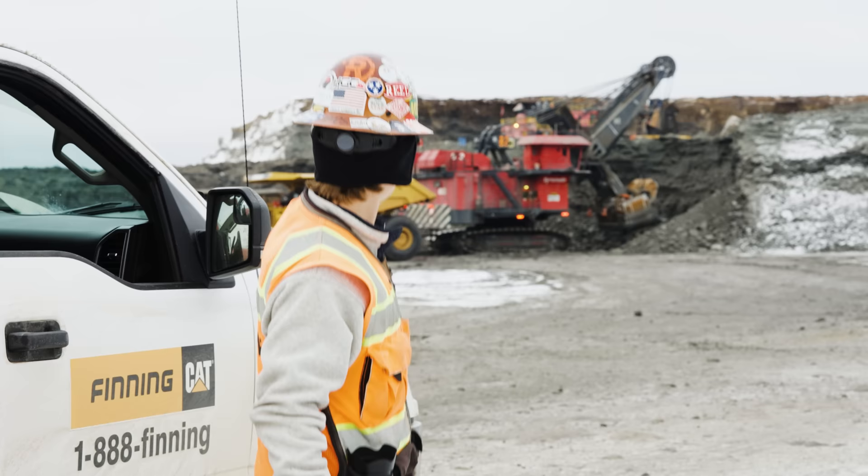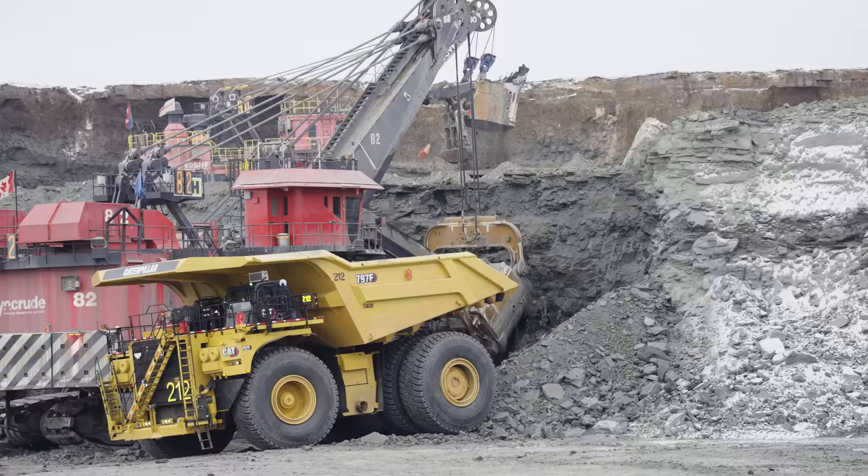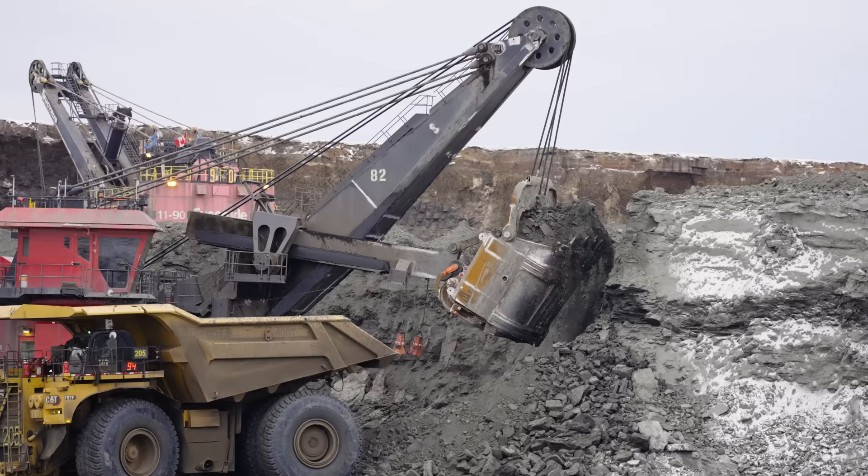Behind me is a P&H 4100. Up above that is another shovel, and right below us is another shovel. We're surrounded by shovels and they are loading these beautiful Cat trucks.